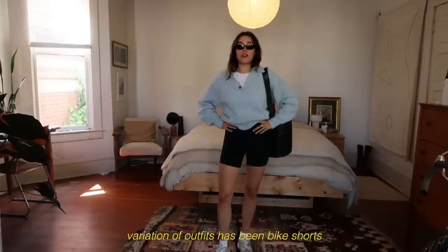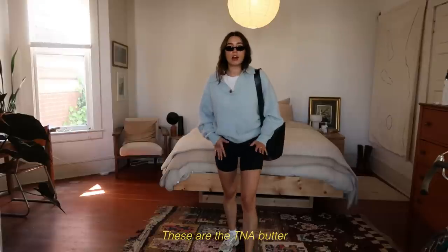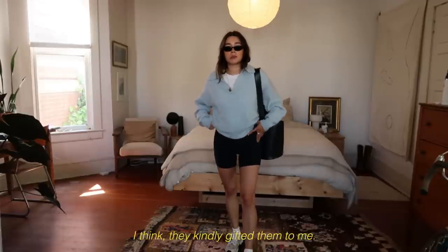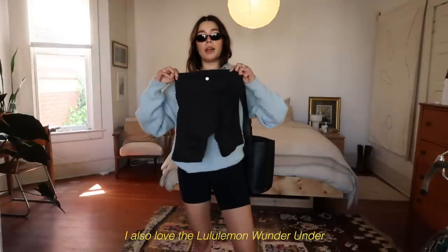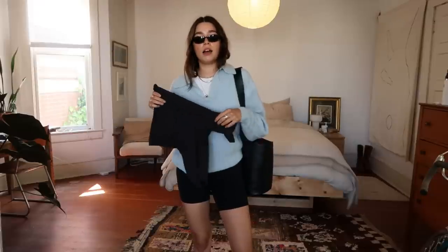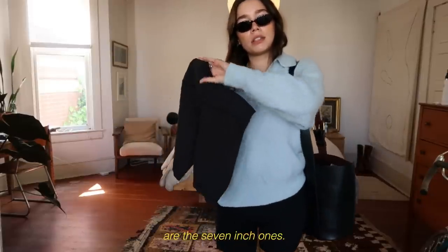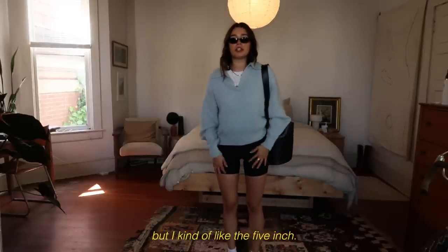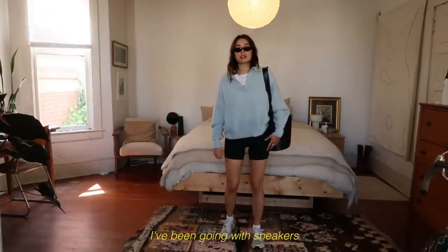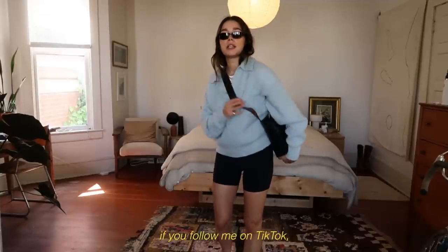This first variation of outfits has been bike shorts with wool sweaters, which I've been wearing a lot. These are the TNA Butter five-inch shorts — I think they kindly gifted them to me. I also love the Lululemon Wunder Under shorts; I find they're a little bit thicker than the A-line shorts. These are the seven-inch ones. This is an older Everlane sweater, and I've been going with sneakers or my clogs with this, plus this bag I've been using so much, as you've seen if you follow me on TikTok.